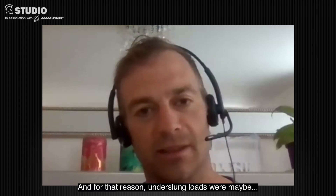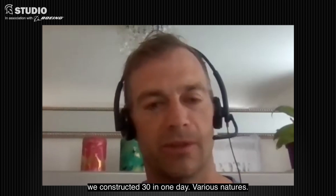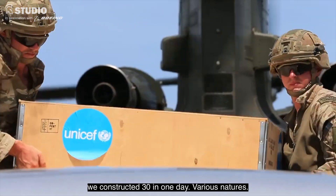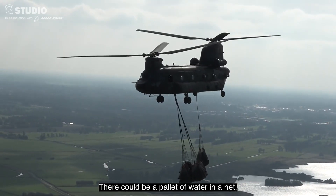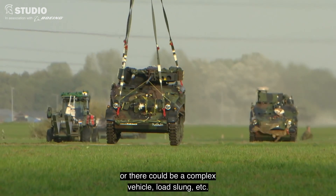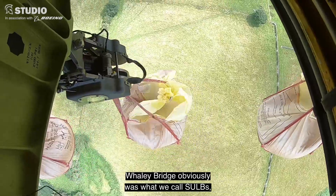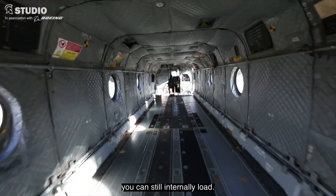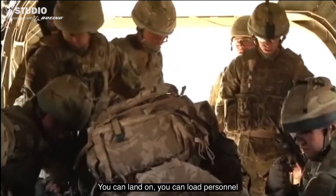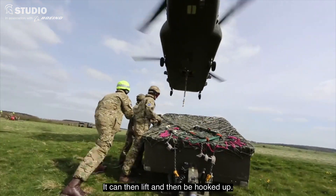Underslung loads — at the peak of one operation, I think we constructed 30 in one day. They can be very simple — it could be a pallet of water in a net — or there could be a complex vehicle load slung underneath. Whaley Bridge obviously used what we call SULBS: single-use lift bags. And the platform itself can internally load personnel or equipment inside the cab, then lift and be hooked up.